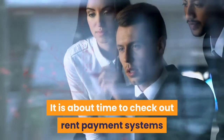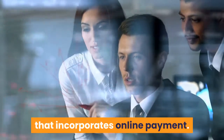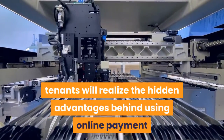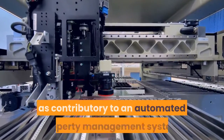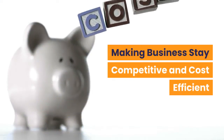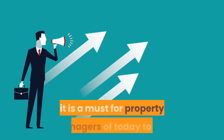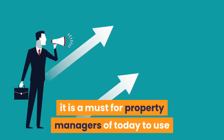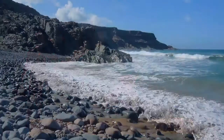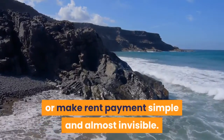It is about time to check out rent payment systems and present-day property management software that incorporates online payment. Landlords who have not yet offered online rent payment to their tenants will realize the hidden advantages behind using online payment as contributory to an automated property management system, making business stay competitive and cost-efficient. Due to the depreciation of client property margins and the growth of portfolios, it is a must for property managers today to use ideal property management digital technology to maintain their income.